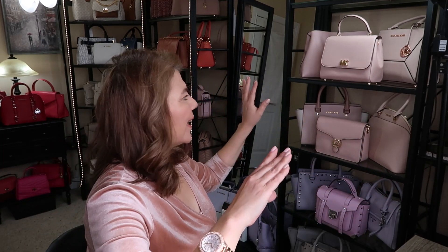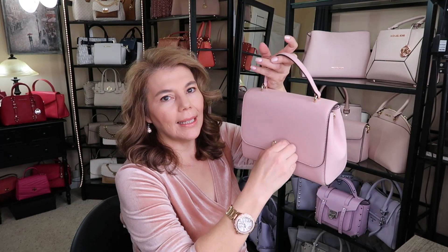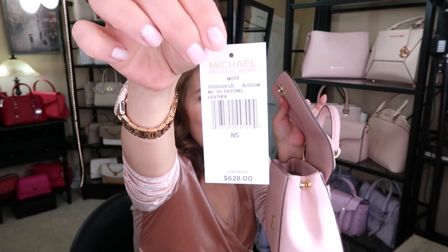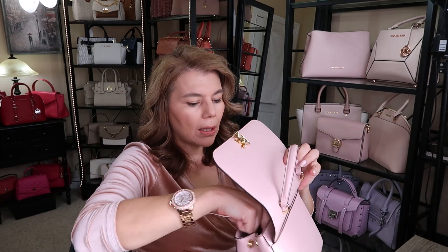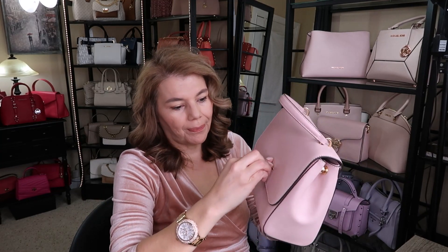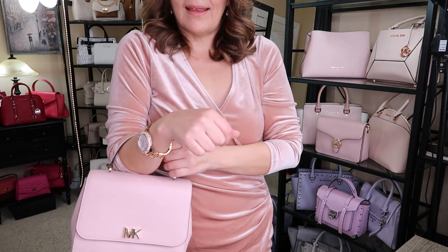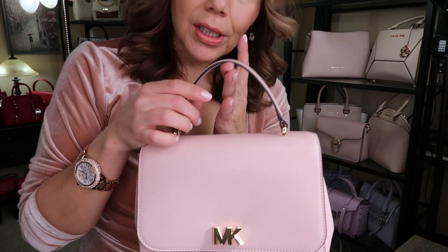Now let's get into the bags! The first one is the Mott — it is so pretty. It's a top handle bag in the color Blossom. It has a long adjustable handle so you can wear it crossbody or over the shoulder, and my favorite part is the top handle. It does have a back slip pocket. You can find these on the pre-loved market since they don't sell them on the website anymore, or check the MK outlet.